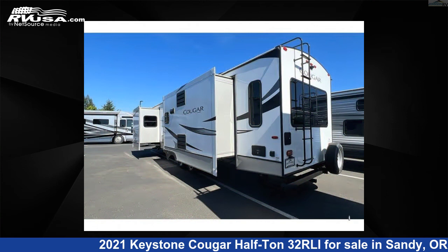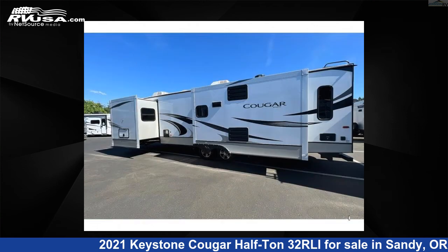For more information and pricing on this unit, and to see all units available for sale by Johnson RV, visit RVUSA.com.